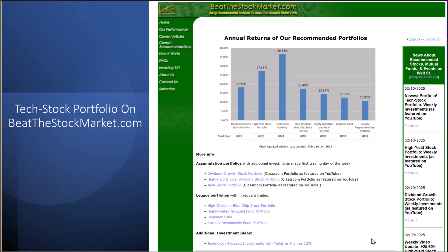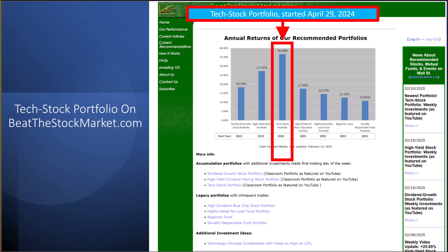Hi, Professor Rex here. In this week's video, I'm going to focus on the simple tech stock portfolio my accounting students and I started in April of last year, as outlined in red.